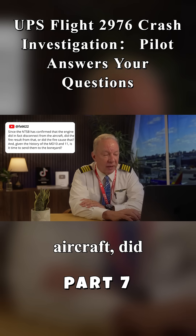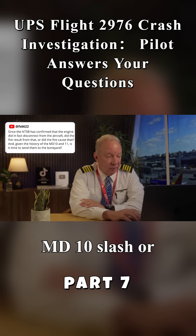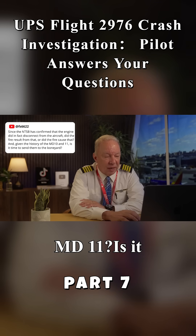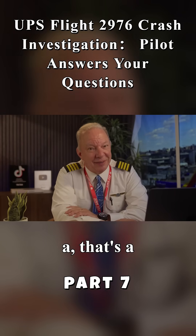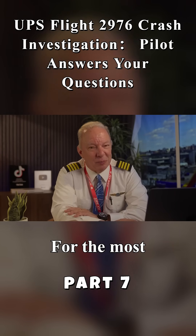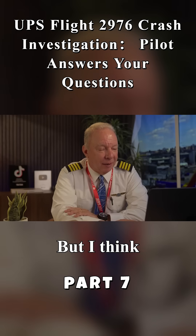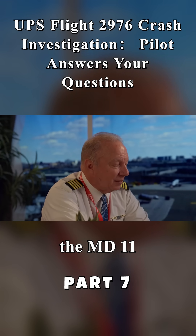FS6622 asks: since the NTSB has confirmed that the engine did in fact disconnect from the aircraft, did the fire result from that, or did the fire cause that? And given the history of the MD-10 and DC-10 and MD-11, is it time to send them to the boneyard? For the most part, the DC-10 has been sent to the boneyard. The MD-11 is another story, but I think there's going to be a lot of scrutiny of the MD-11 after this accident, and that might be the final result.